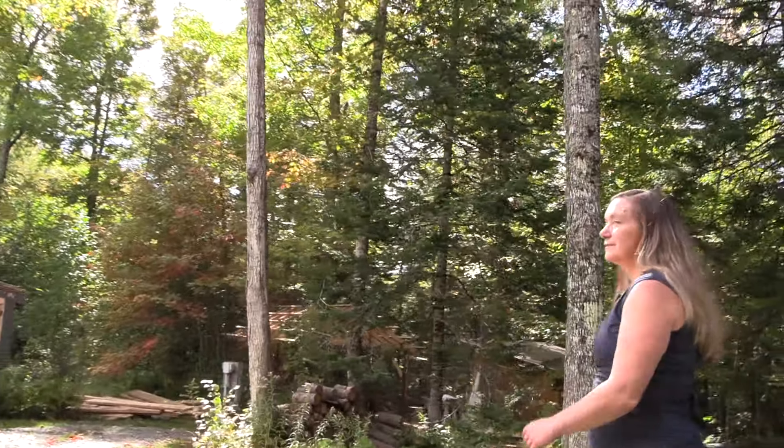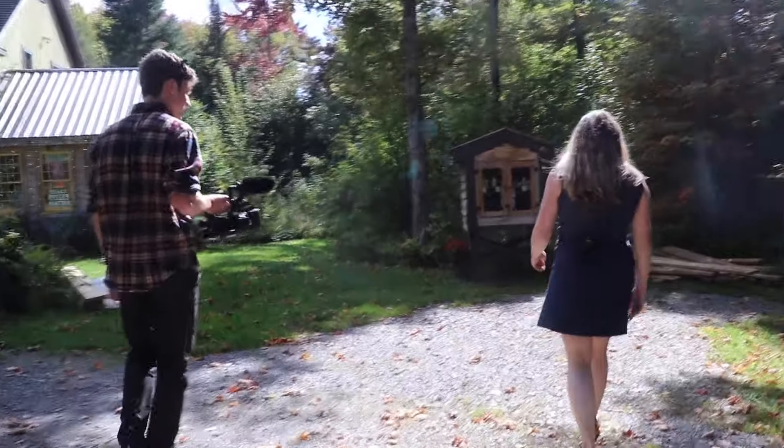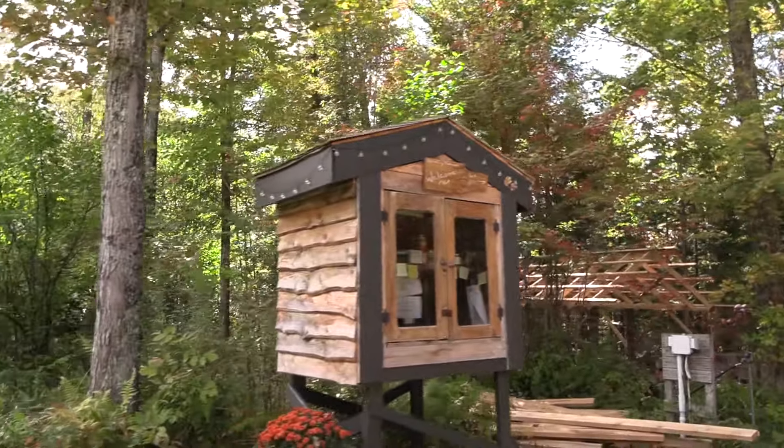Construction materials all over the place, but just ignore that. There's a shed right here — I'm getting a tractor to put in it and I'm so excited.